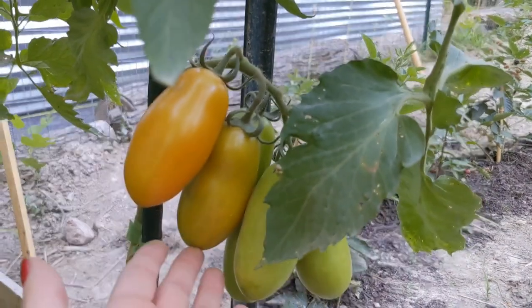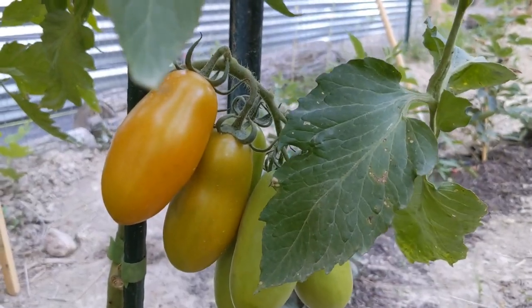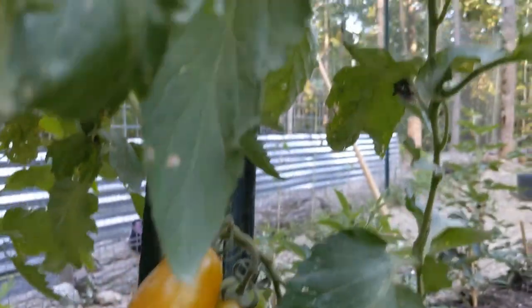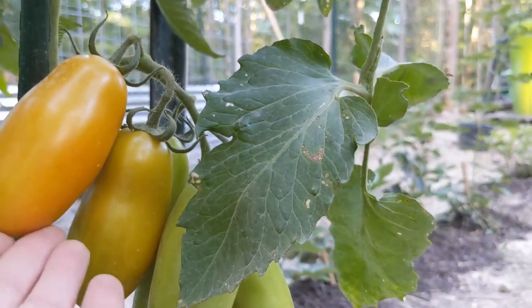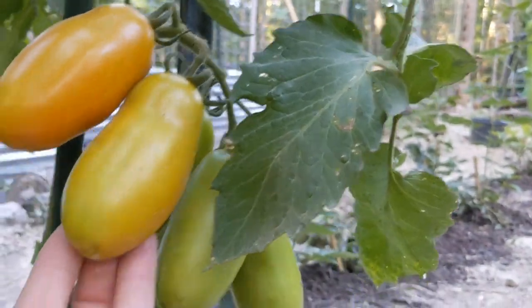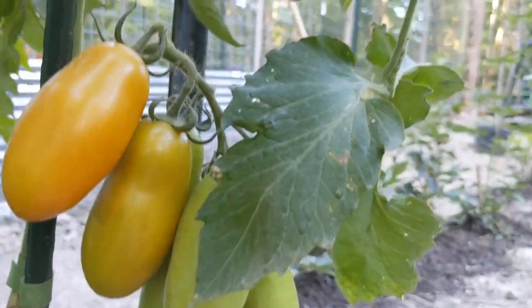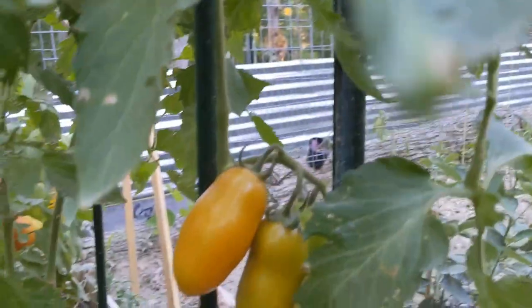Look at how pretty the San Marzanos are getting. Though some of these are getting blossom end rot, which is very upsetting. This one still looks fine, and this whole cluster still looks okay.